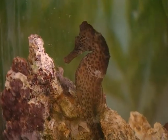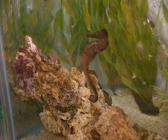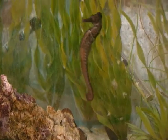Other than humans, the only enemy this unique creature has is the crab. Let's make sure we change that so it has a chance to survive.